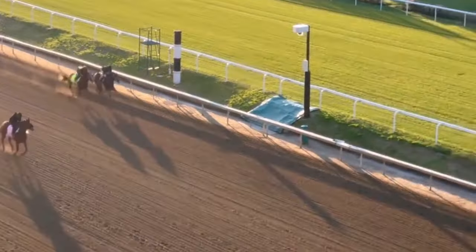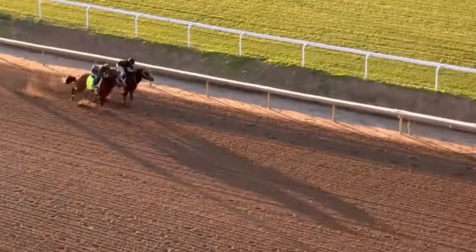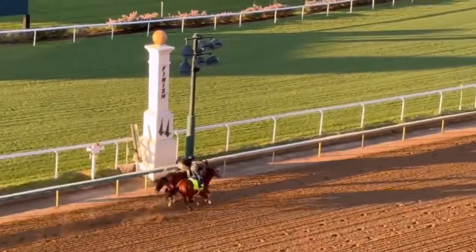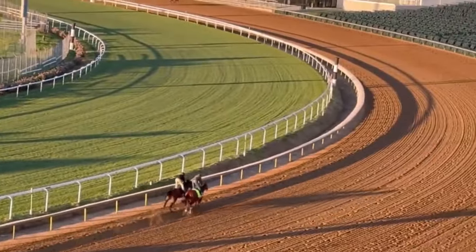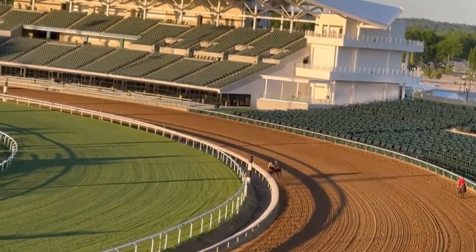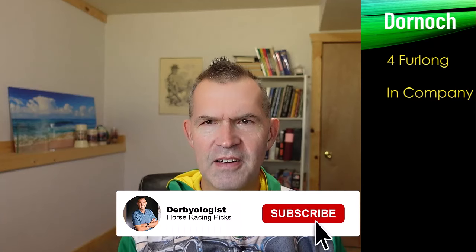Mystic Dan, by Golden Sense and also trained by Ken McPeak, worked five furlongs in company — kind of an average workout. Looking for a little bit more from him, especially a stronger gallop out, but he's in shape. He ran in the Arkansas Derby, looks good coat-wise, and it was perfect training weather on Saturday at Churchill Downs.